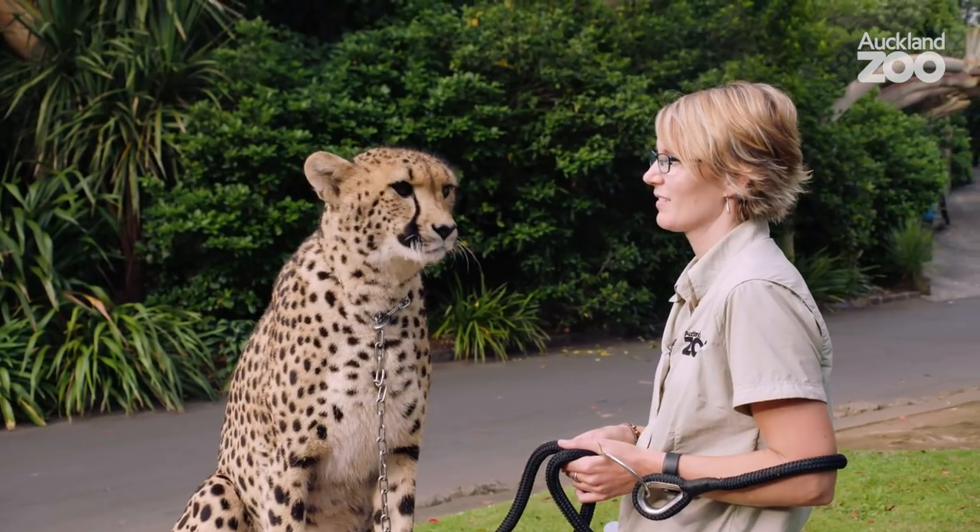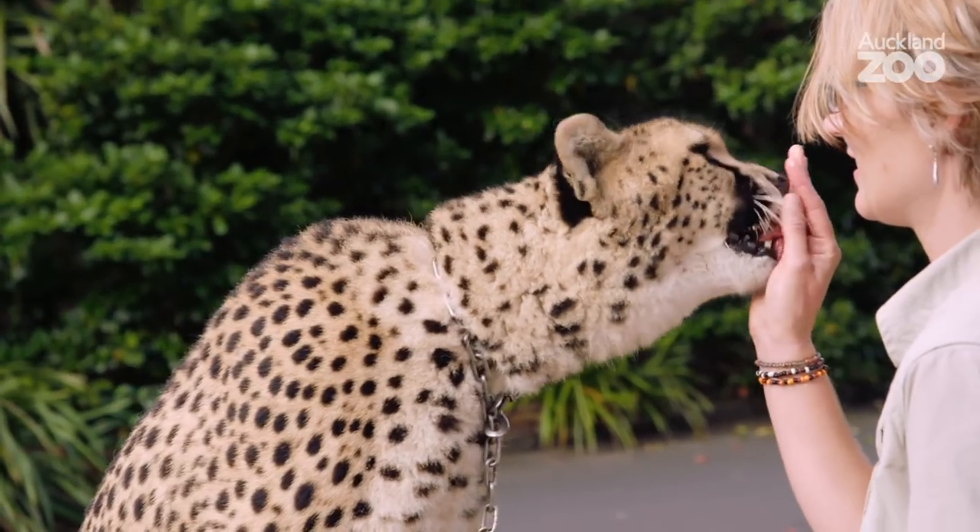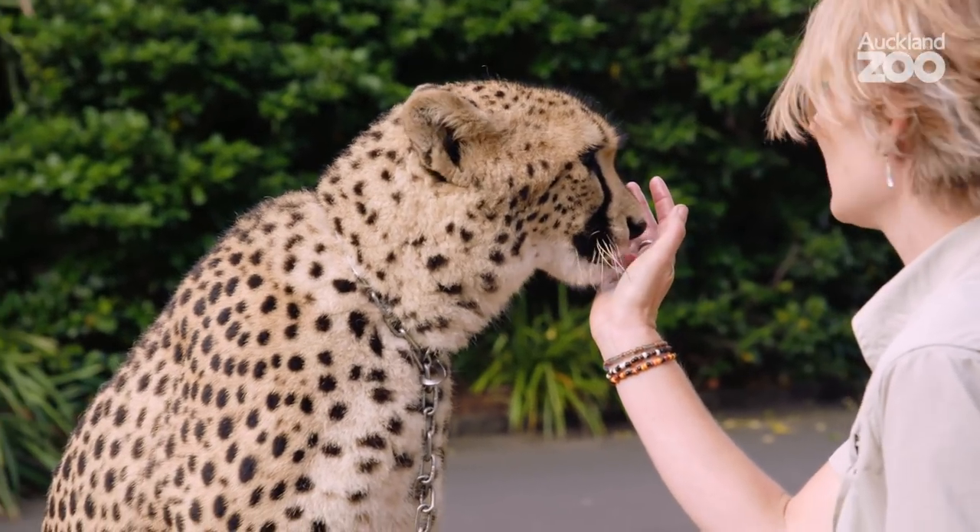Taking the girls out for a walk is definitely a highlight of most of my days. It's been an awesome journey working with them and getting their confidence up to explore around the zoo — it's something that I really love about my job.